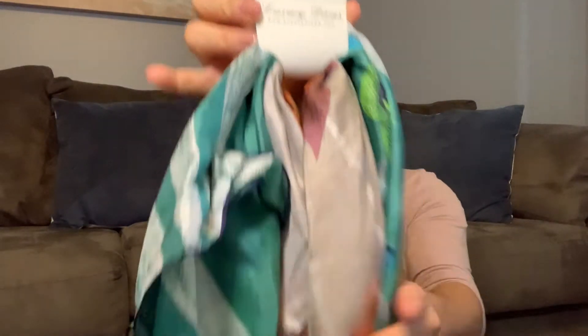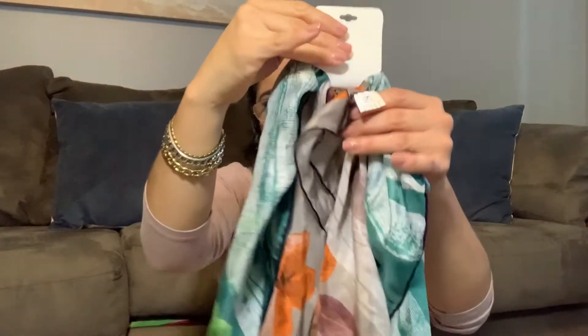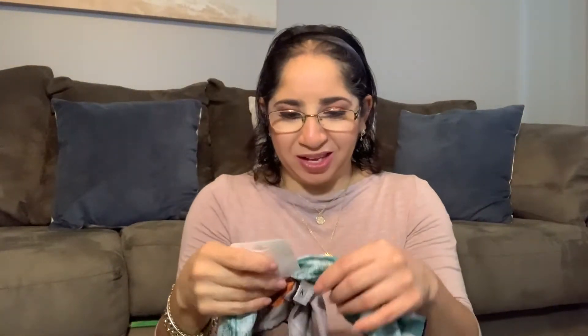The first one over here, it's a Luxury Divas. So cute. Let me open this. Because I think I can wear one of these ones right now. What do you guys think? Something like this?